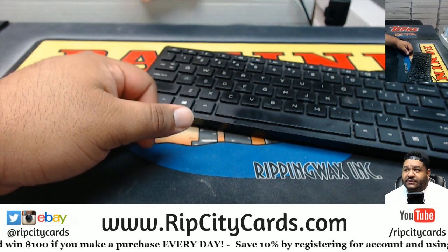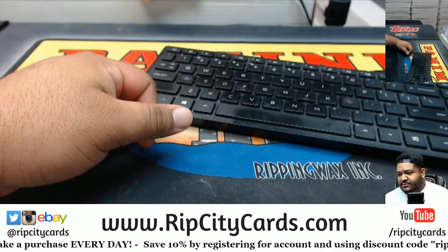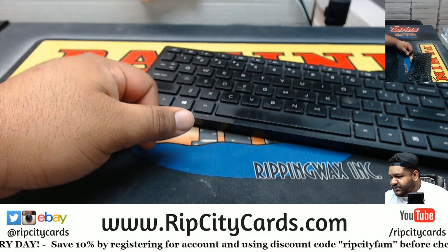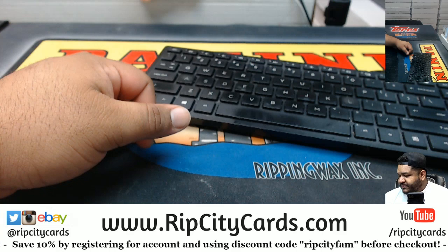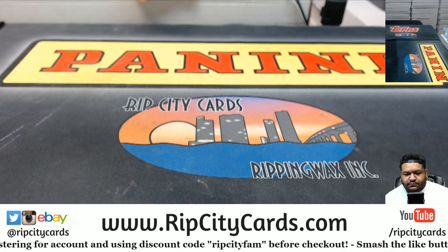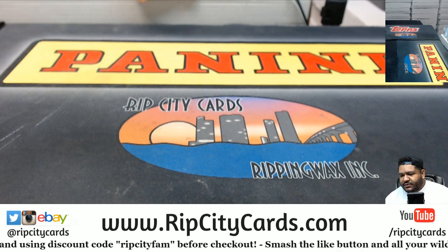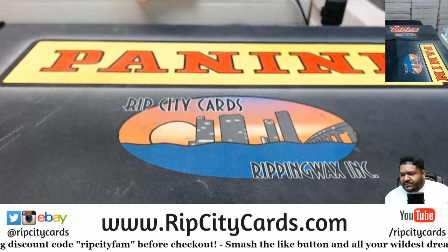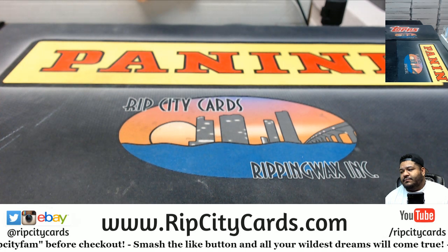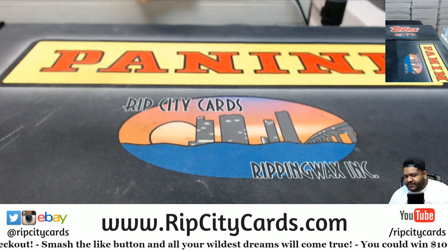First things first — Chris, you're here. So I want you to pick a number from one through six, and it shall be done. One through six — the number nine is not eligible. Five or six. Good number, that's my favorite number right there. Number three.